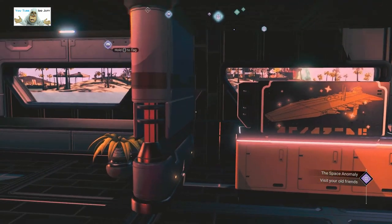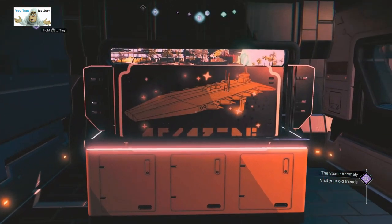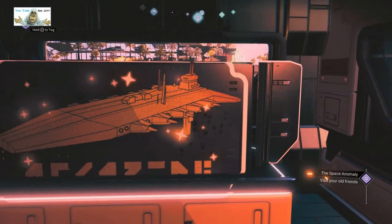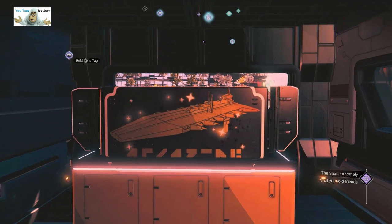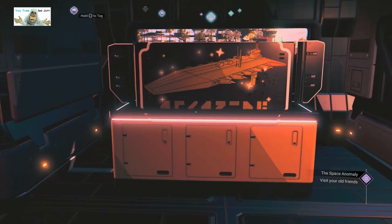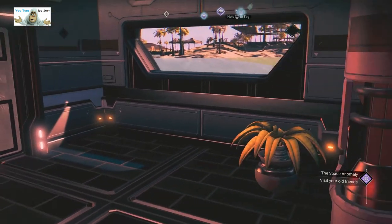He's got another one over there. This actually looks like a television with surround sound — about a 70 inch maybe. Who knows? It's on top of some lockers. Let's get out.